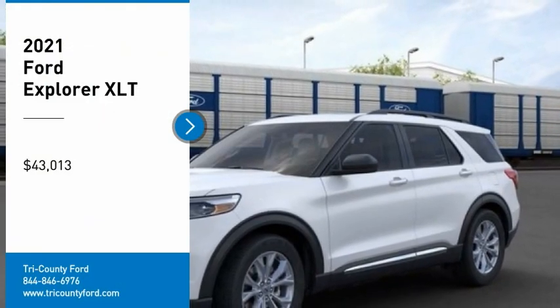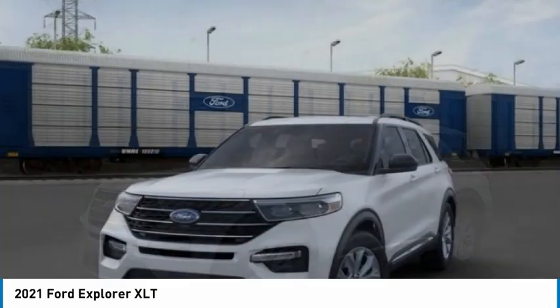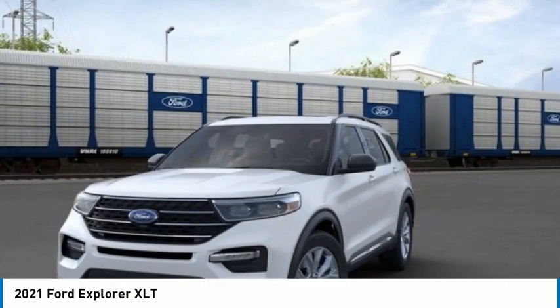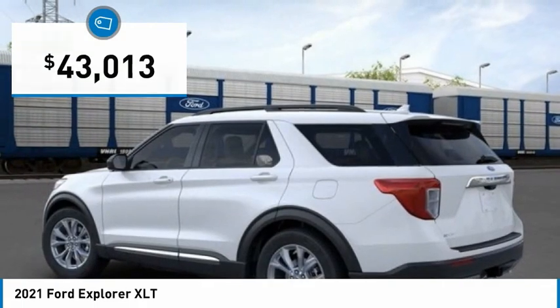Looking for the right vehicle? Check out the 2021 Explorer. You've got a lot of capabilities to call on in a Ford Explorer. Don't underestimate your choices — it's priced below $45,000.